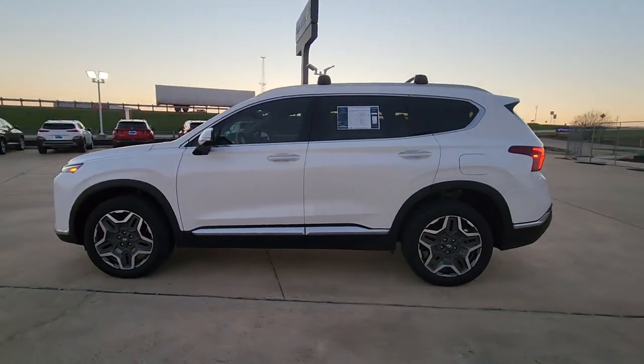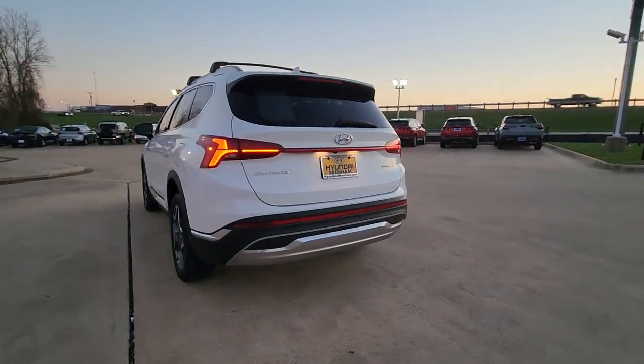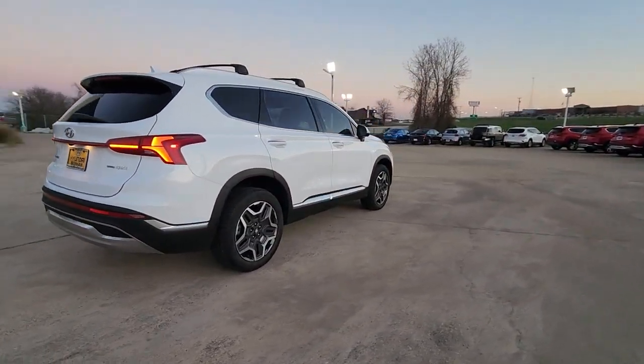Looking for your dream car? It could be the 2021 Hyundai Santa Fe. All you need to do is relax and enjoy the ride in this stylish and capable Santa Fe.